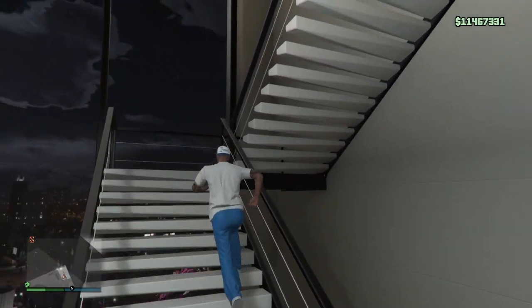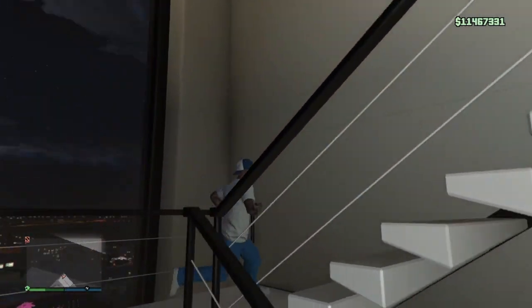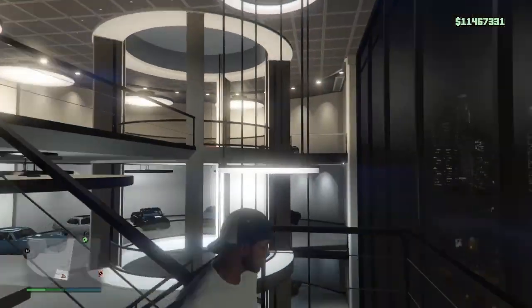Let's go ahead upstairs and show y'all those two vehicles we're talking about — but they're not even here, they're in the other garage.